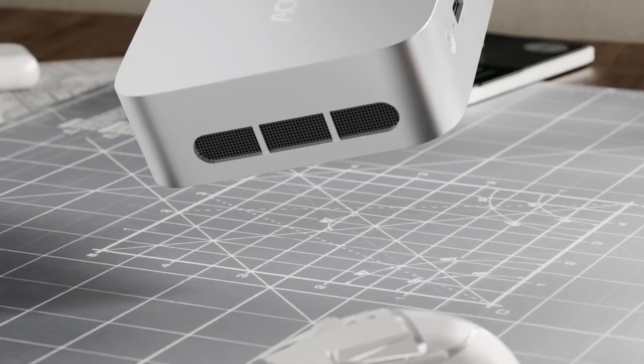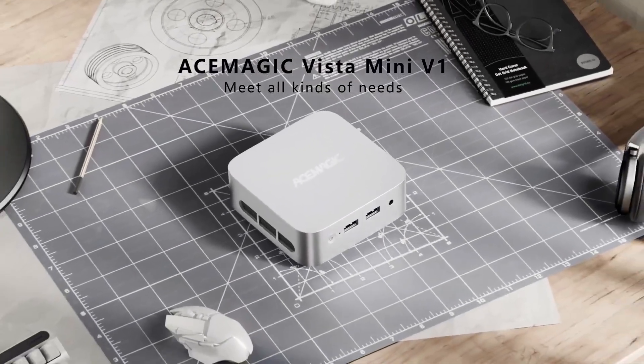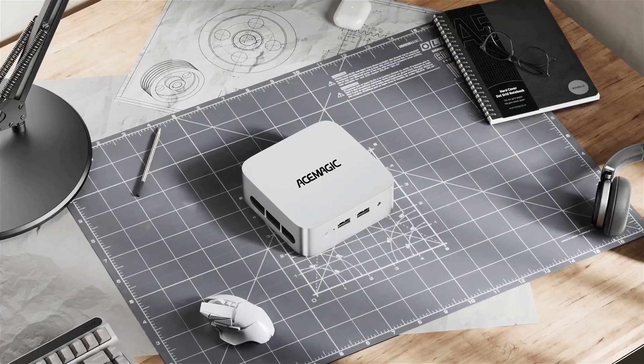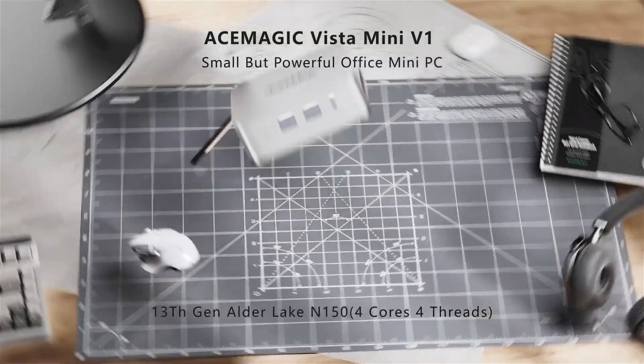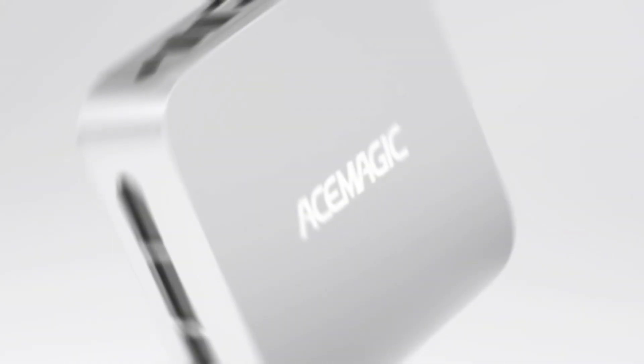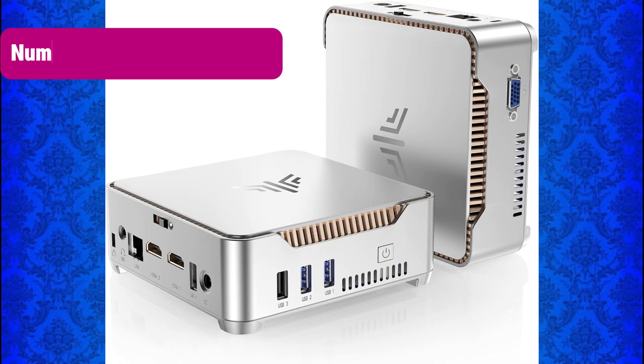Pros: Fast N150 processor for smooth daily use. Dual 4K display support. Runs Windows 11 Pro out-of-the-box. Ideal for home and office productivity. If you want cutting-edge Intel performance with great connectivity and modern design, the Asimagic Vista V1 is a fantastic pick.